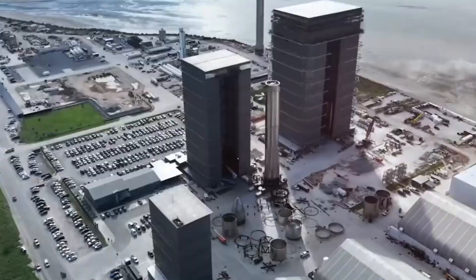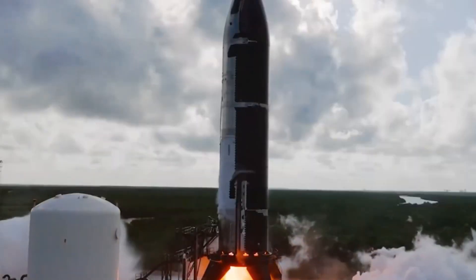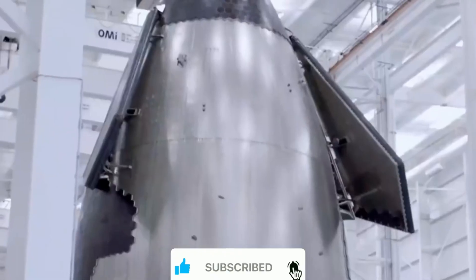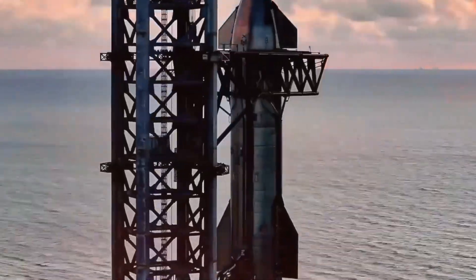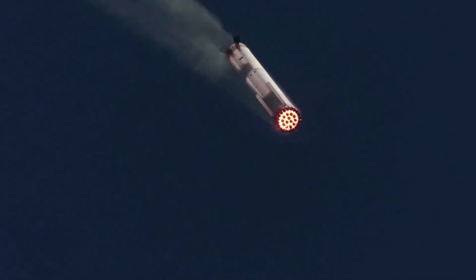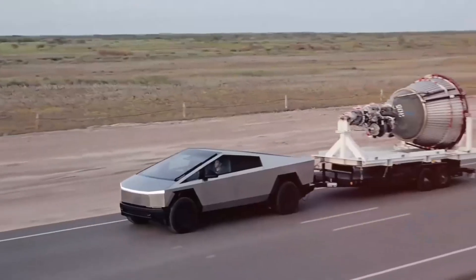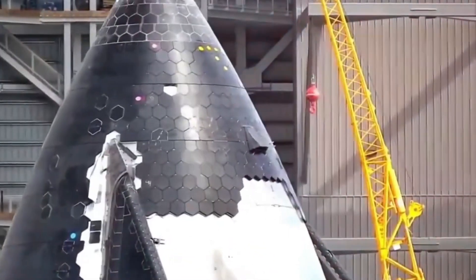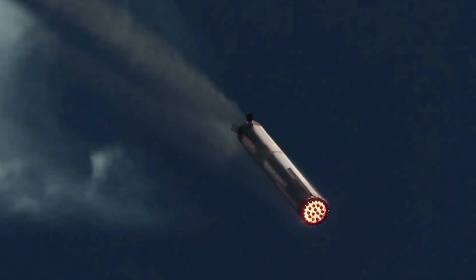By experimenting with varied and aggressive descent profiles, SpaceX collects invaluable data on the booster's aerodynamic behavior, thermal loads, and structural resilience, as well as the precision and reliability of the catch mechanism during high-speed recovery. These insights are critical for refining SpaceX's recovery systems to handle even more challenging scenarios in the future. This faster descent and catch also aligns with SpaceX's long-term plans to catch Starship with the same tower arms, since the Starship will return from orbit at a much higher velocity than the booster.